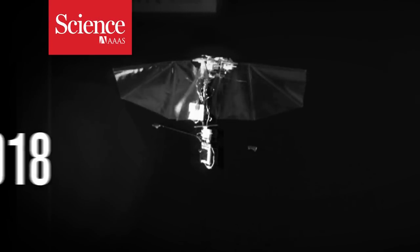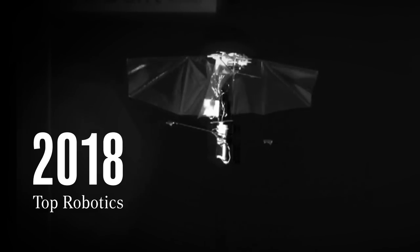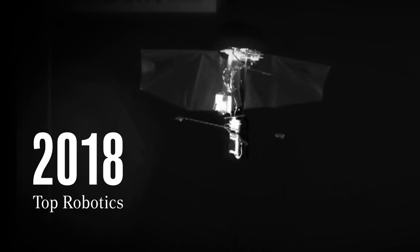The editors of Science Robotics have chosen the most exciting robotic technologies for 2018. Here are just some of the big innovations from last year.